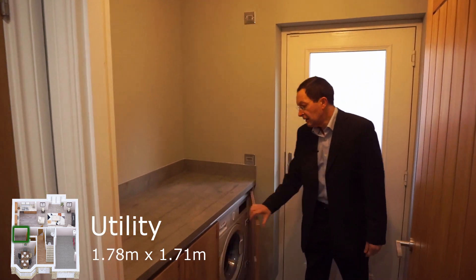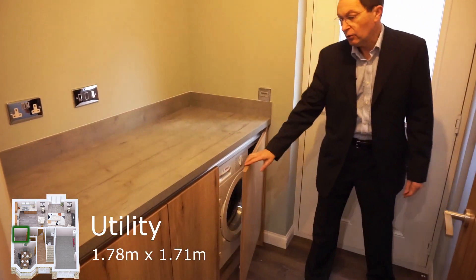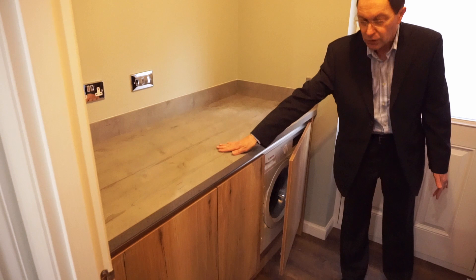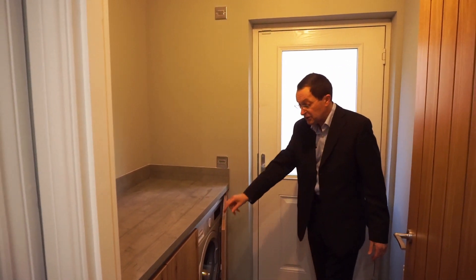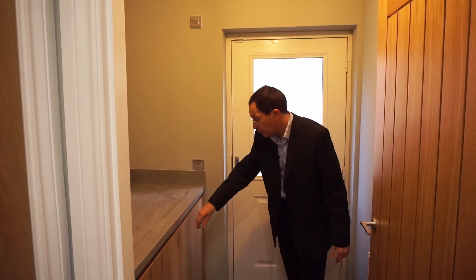Utility room — room for the washing machine, all the usual bits and bobs that you have in a utility room, lots of work surfaces, and then you have access from here out presumably to the whirly in the back garden where you can hang out your washing.